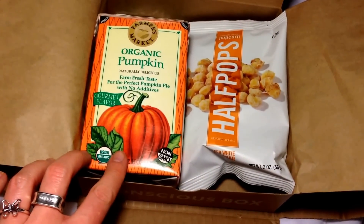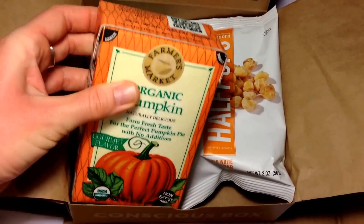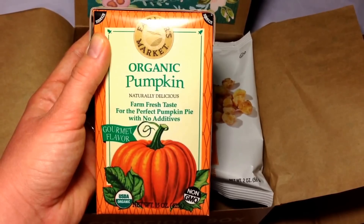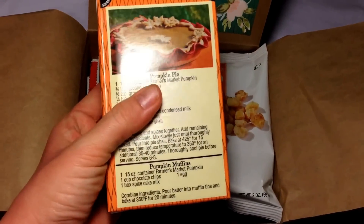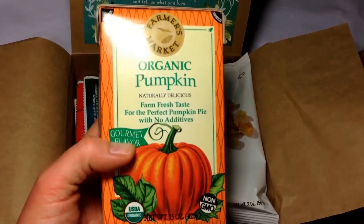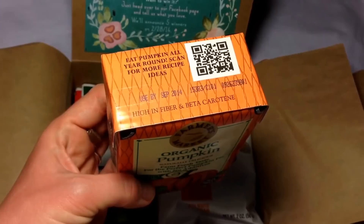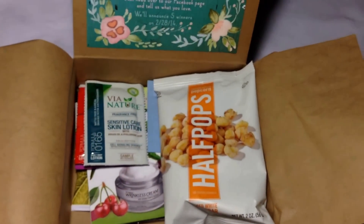This is why the box is so heavy. The first product is from Farmer's Market — this is organic pumpkin. Farm fresh taste for the perfect pumpkin pie with no additives and gourmet flavor. It is a huge thing of pumpkin with the recipe on the back, so dense and heavy. But here's the kicker — it expires in September 2014, a month or two before you would even make pumpkin pie, so not sure I'm going to use that.